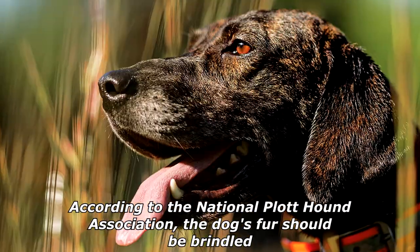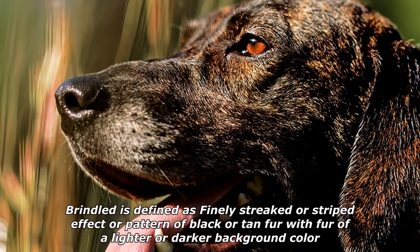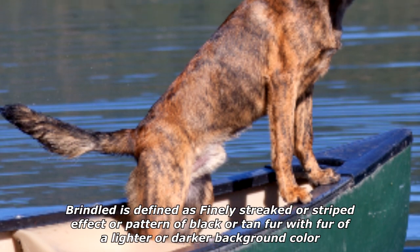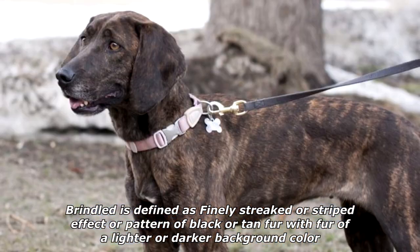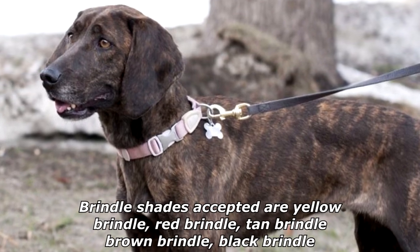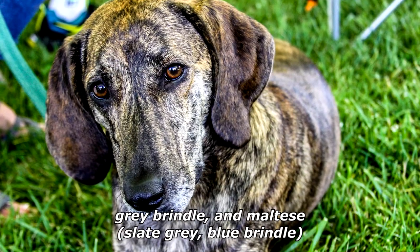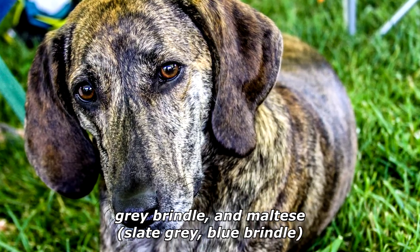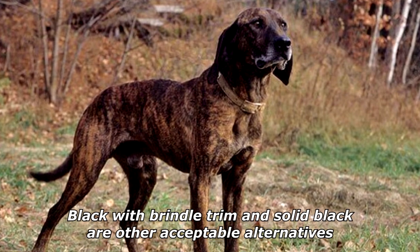According to the National Plott Hound Association, the dog's fur should be brindled. Brindled is defined as a finely streaked or striped effect or pattern of black or tan fur with fur of a lighter or darker background color. Brindle shades accepted are yellow brindle, red brindle, tan brindle, brown brindle, black brindle, gray brindle, and Maltese slate gray blue brindle. Black with brindle trim and solid black are other acceptable alternatives.